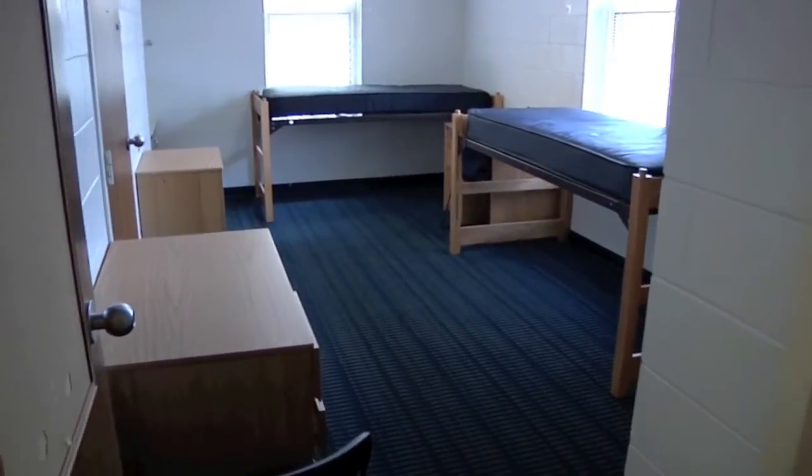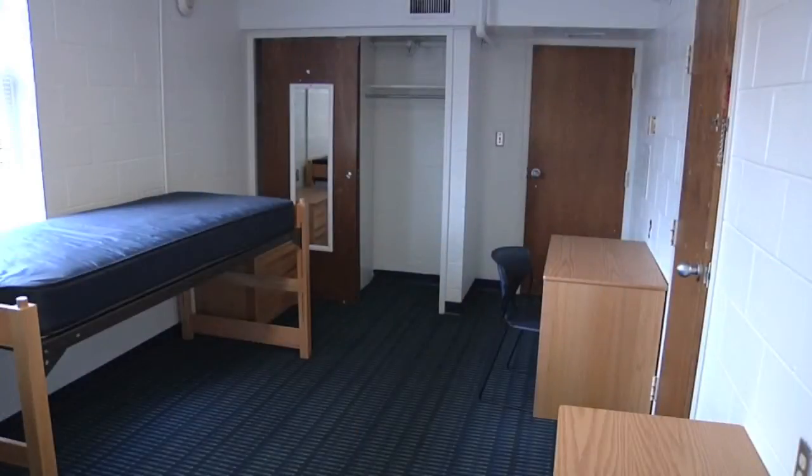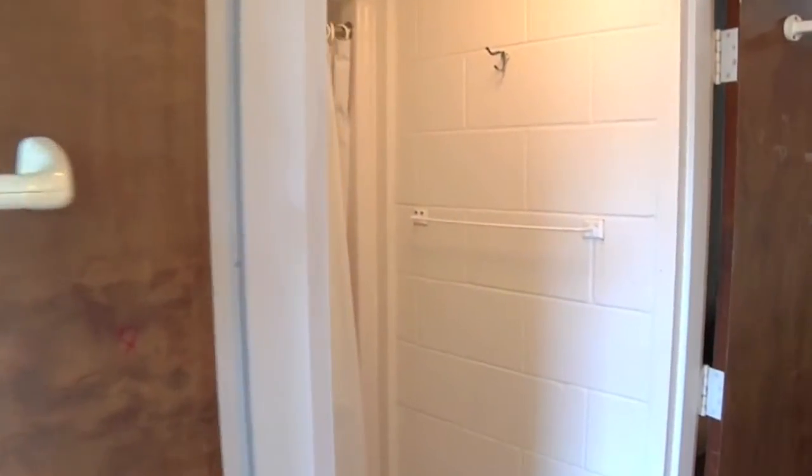This is a typical suite-style Gore room. Suite-style means that there's two rooms connected by one bathroom, so there's four residents living in each suite.